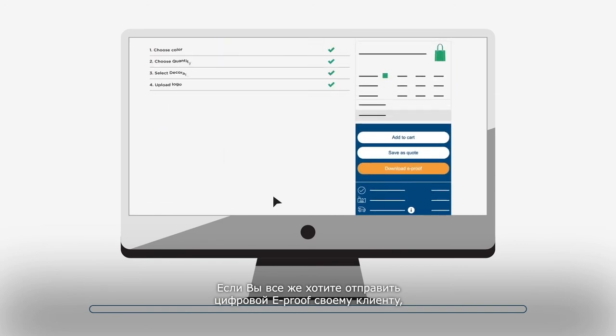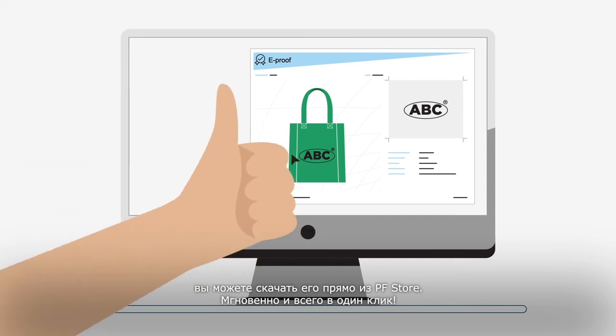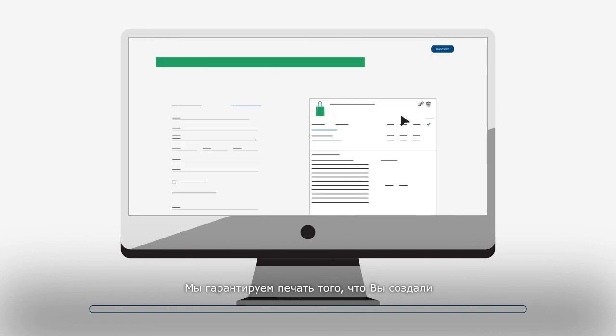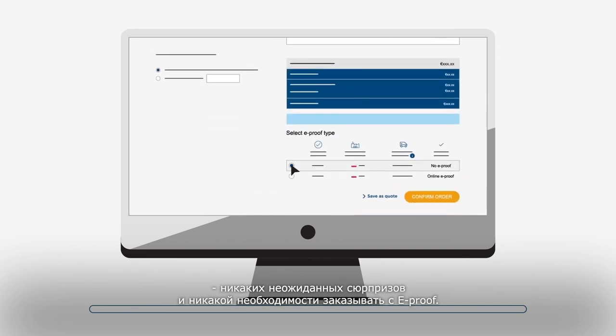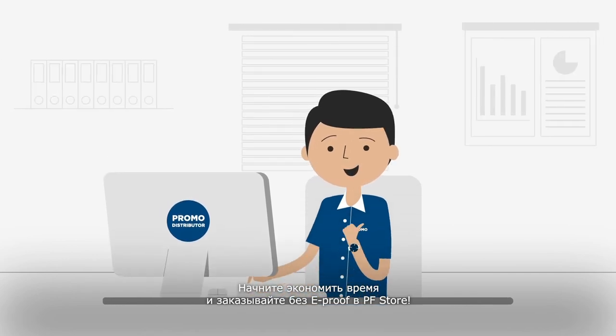If you still wish to send a digital e-proof to your customer, you can download this directly from our store — instant and in just one click. If there are no issues, you can finalize the order. We guarantee to print what you have created — no unexpected surprises and no need to order with the traditional digital e-proof. Start saving time and order without a digital e-proof in the PF store.